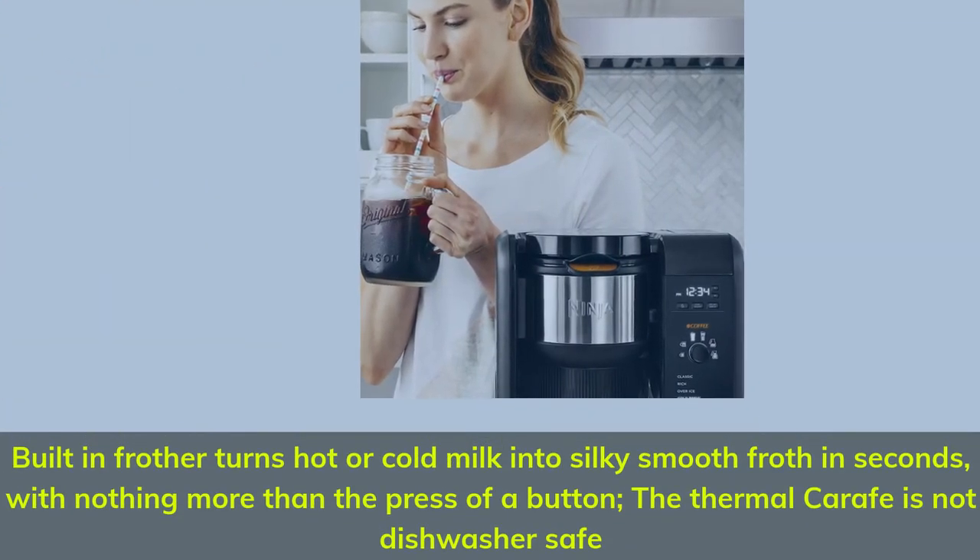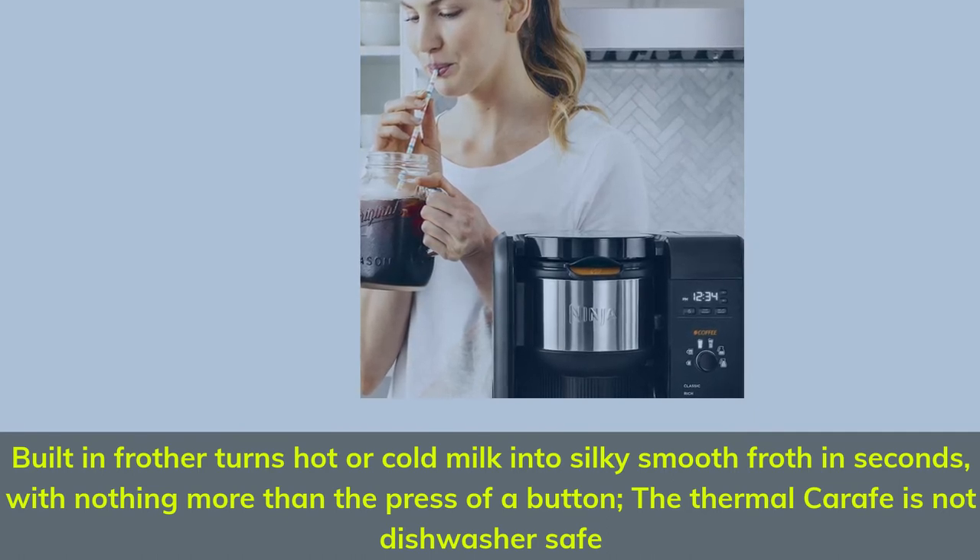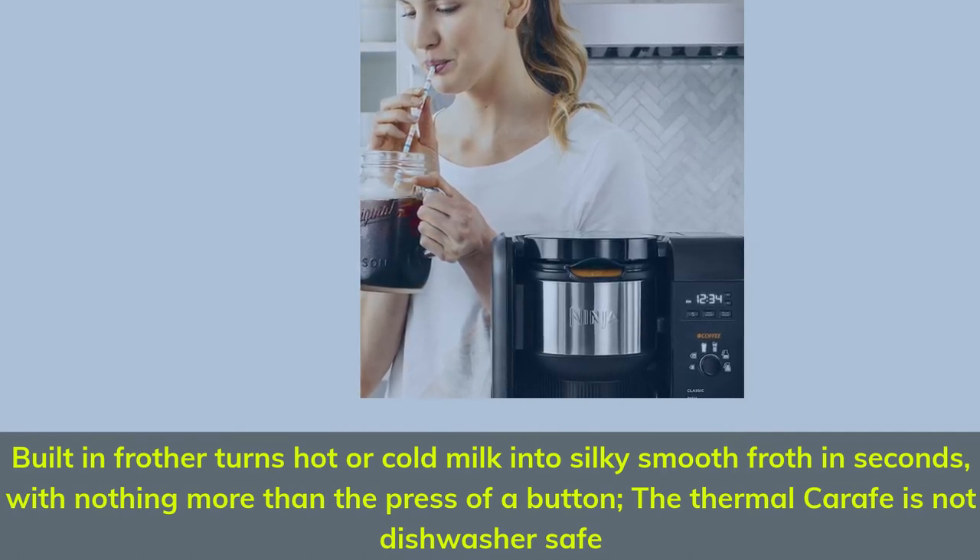Built-in frother turns hot or cold milk into silky smooth froth in seconds with nothing more than the press of a button. Note: the thermal carafe is not dishwasher safe.